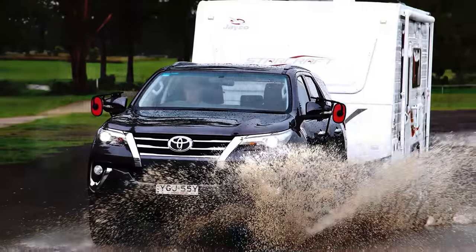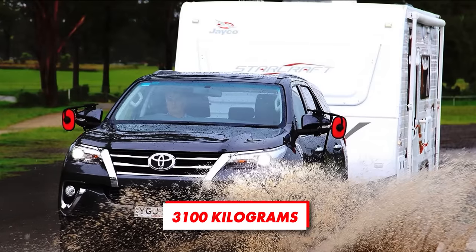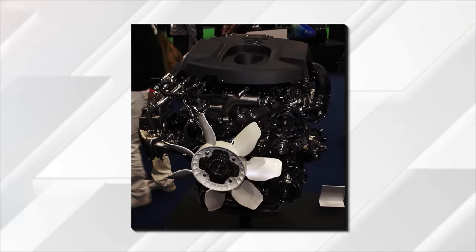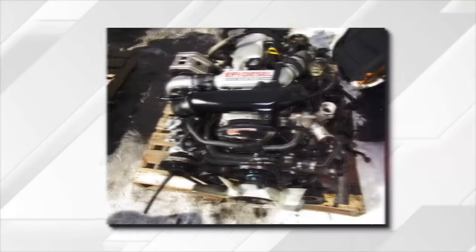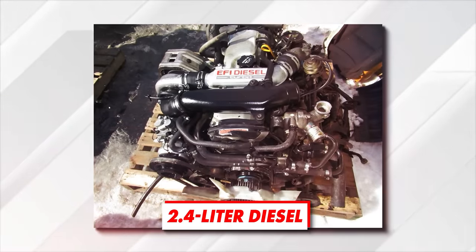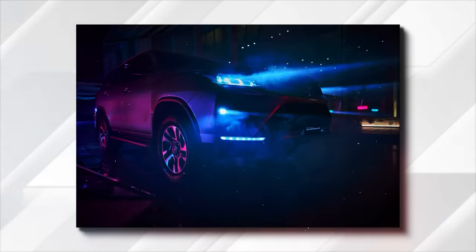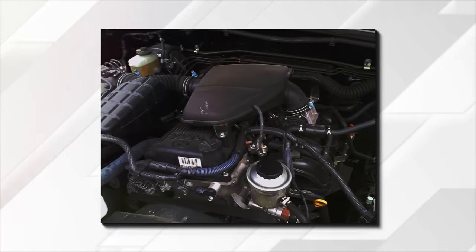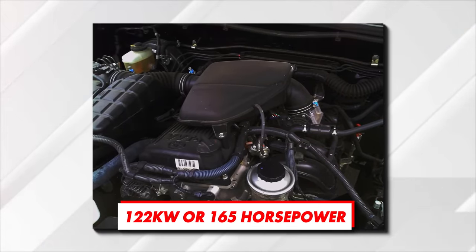Moreover, it also helps this SUV achieve quite a respectable 3,100 kilograms of max towing capacity. And while the 2.8-liter turbo-diesel is the main choice in most markets, you can still get a smaller 2.4-liter diesel in some parts of the world. Moreover, the Fortuner is also offered in gasoline versions on a few more markets, with the bulletproof 2.7-liter inline-four with a max output of 122 kilowatts or 165 horsepower.